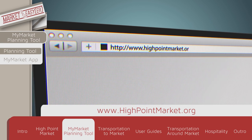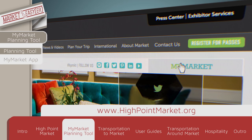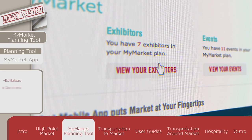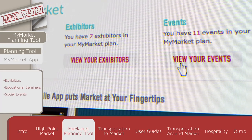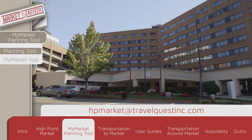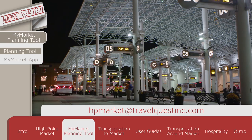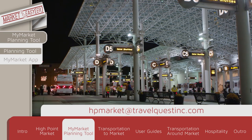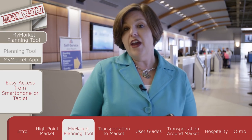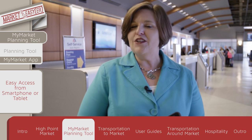Found at highpointmarket.org, the My Market planning tool is an essential instrument for customizing your schedule for the upcoming market. You can search for exhibitors, find educational seminars, browse social events, and when you're ready, save all of your choices in a personalized itinerary. For those who prefer assistance on matters such as air travel or hotel accommodations, you can contact one of the travel concierge representatives at the email address seen here. All of your My Market planning information is available on your smartphone or tablet using the My Market app, making it easy to use when you're on the go.